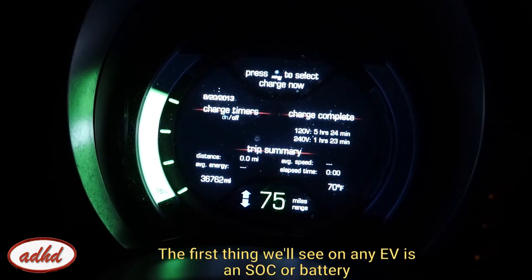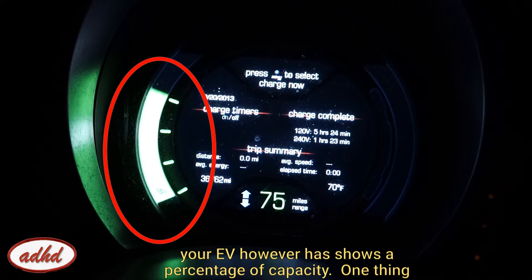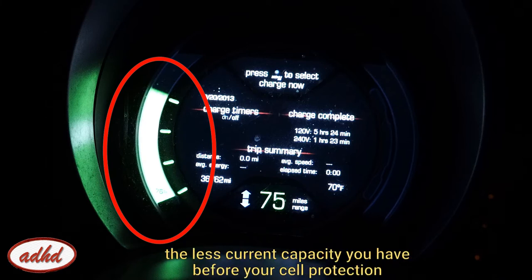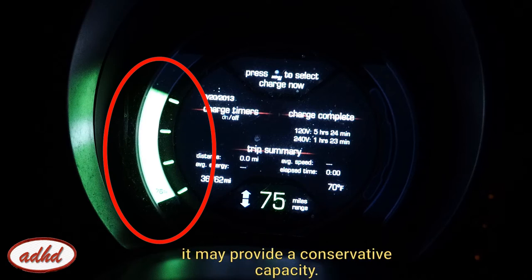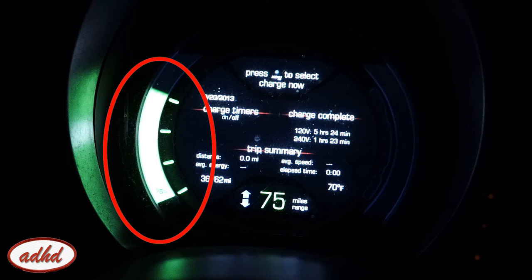Once you engage the contactors and power the vehicle on, the main battery is engaged. The first thing you'll see on any EV is an SOC — or battery state-of-charge gauge. Your traditional gas tank has a volume of gas displayed; your EV shows a percentage of capacity. Almost like gasoline, the harder you drive, the more you use. With your batteries, the more current you draw, the less capacity you'll have before your active BMS kicks in to manage temperatures. The SOC is a function of your voltage, current capacity, and temperature — and is not a simple gauge. This will vary as you drive.